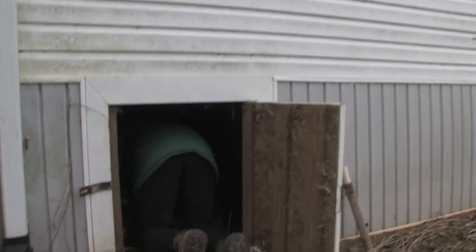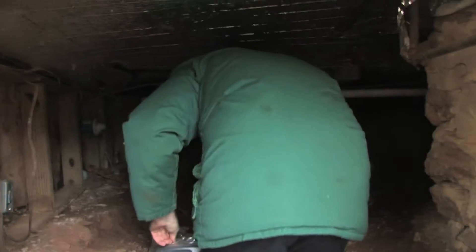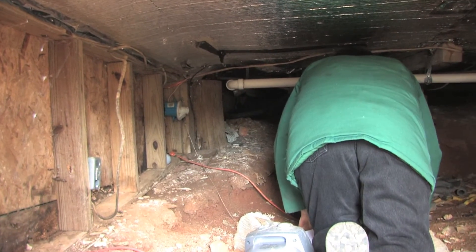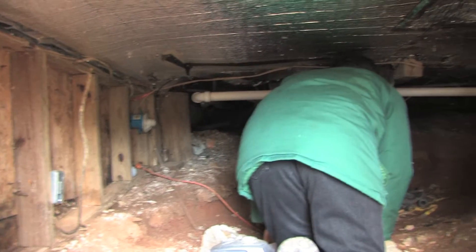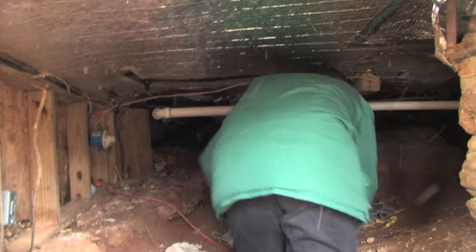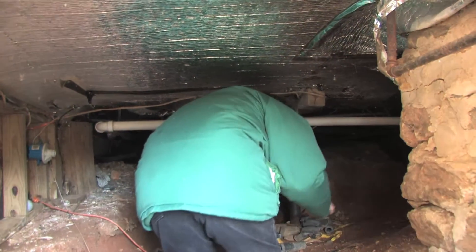Now we're looking at the crawl space. This is a fairly typical crawl space, but notice it's only a crawl space for one section of the house. The rest doesn't have enough space to get in, so effectively it's not really a crawl space because you can't crawl in it.